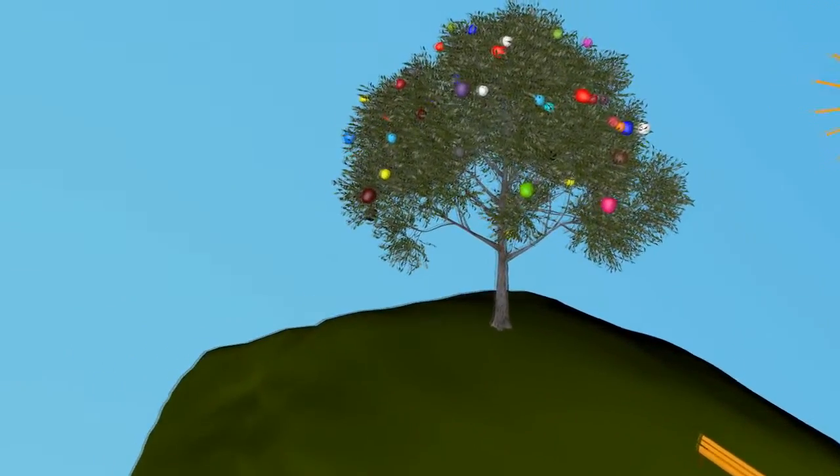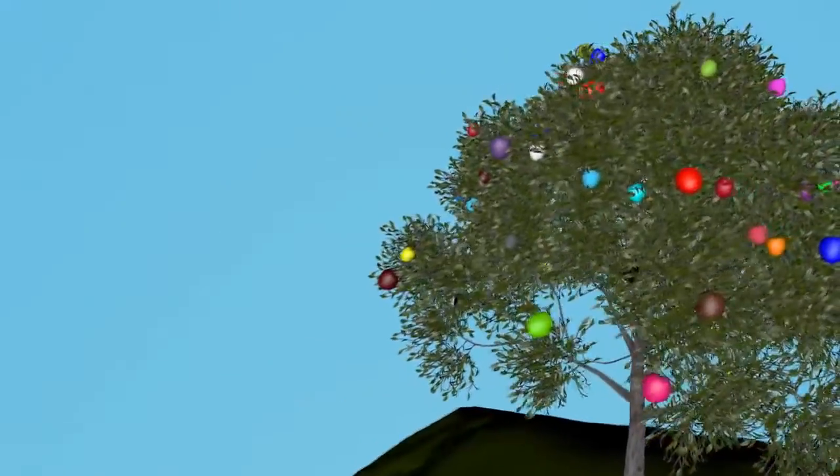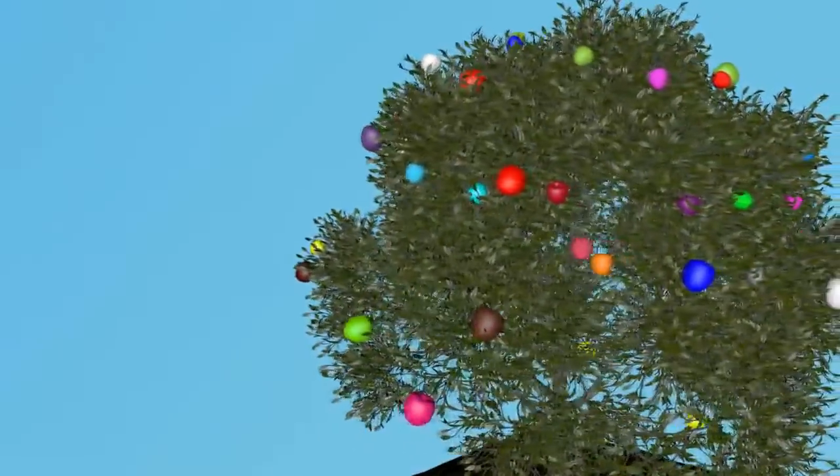Hello! Do you know about your largest apple? They grow near the clouds. No? Let me show you.